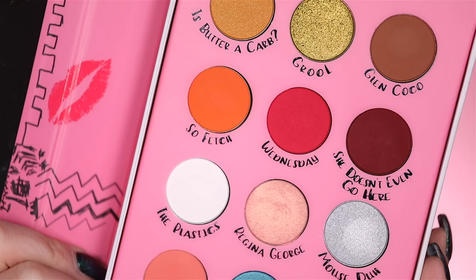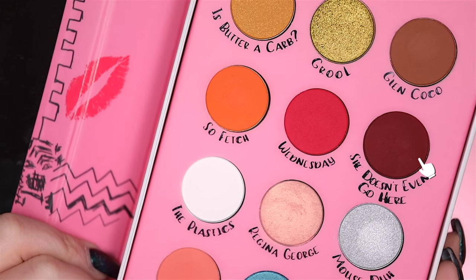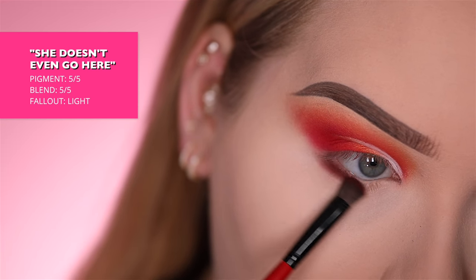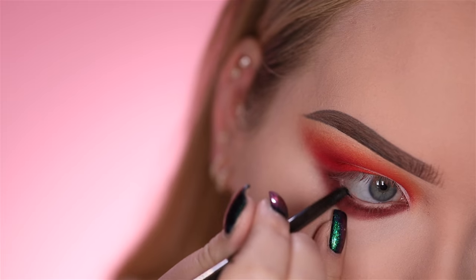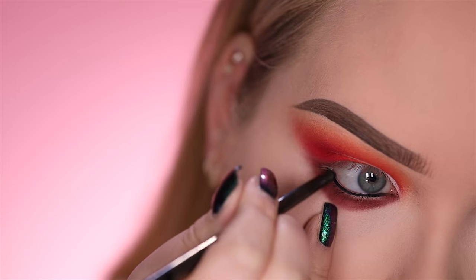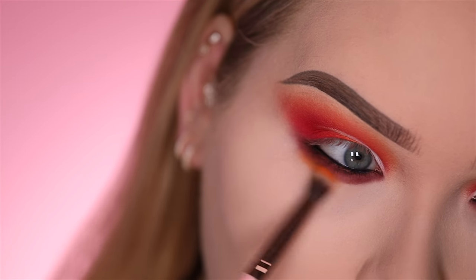That is it for the top lid — this makes me so happy. It looks so hard to do but it's not. Lower lash line time, and I'm going to make it smoky and deep. I'm going in with She Doesn't Even Go Here — honestly one of my favorite shades of the entire palette because it's so rich and warm but deep. This for fall is everything. Applying some black liner to my waterline to make it even more smoky — this is the Jouer Slim Cream Liner in matte black. I'm buffing out the outer edge using Sofetch again.